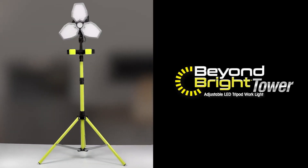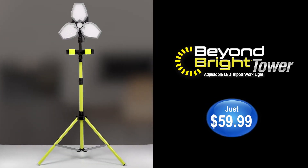Act now and get the Beyond Bright Tower for only $59.99. Order now!